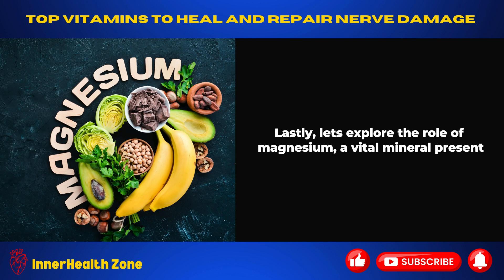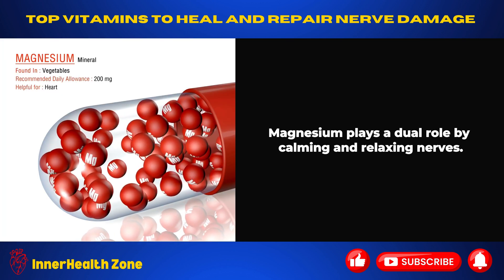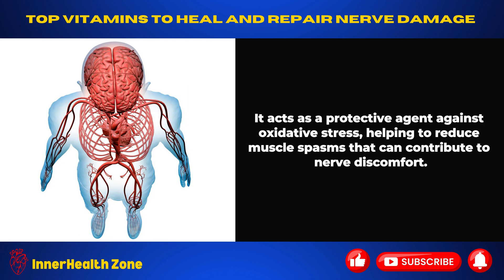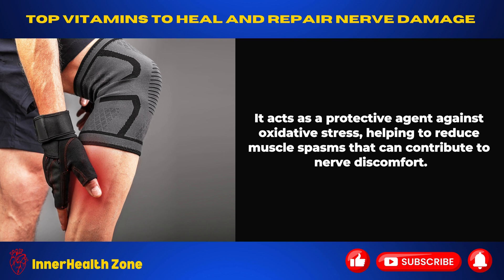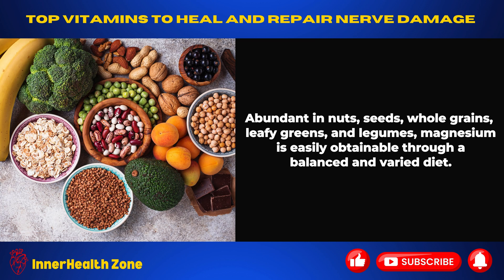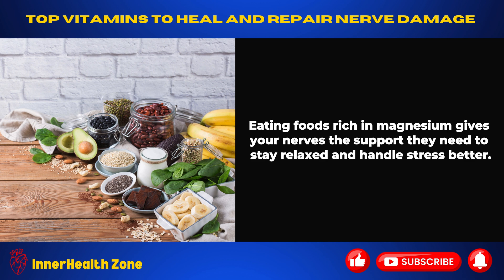Lastly, let's explore the role of magnesium, a vital mineral present in various foods, in calming and supporting the health of our nerves. Magnesium plays a dual role by calming and relaxing nerves, acting as a protective agent against oxidative stress and helping to reduce muscle spasms that can contribute to nerve discomfort. Abundant in nuts, seeds, whole grains, leafy greens, and legumes, magnesium is easily obtainable through a balanced and varied diet. Eating foods rich in magnesium gives your nerves the support they need to stay relaxed and handle stress better.